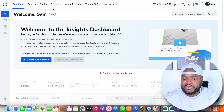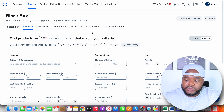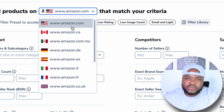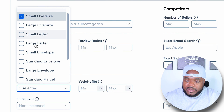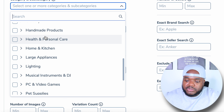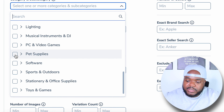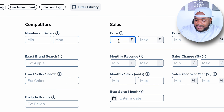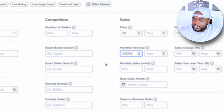I've just logged into my Helium 10 account. First, click on Tools, then click on Black Box. Depending on which country you're selling in, change the domain — if you're selling on your Shopify store to US customers, leave it on amazon.com, but if you're dropshipping to customers in the UK, change it to amazon.co.uk. Then come down to shipping size and change it to Small, and select Small Parcel. For the category, choose whichever categories you want to build your e-com business around. I'll select Pet Supplies, then under Sales set a minimum price of around $20 and monthly revenue of around $10,000, then click Search.